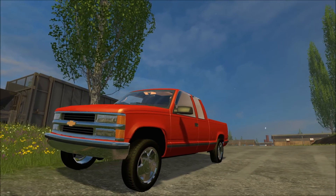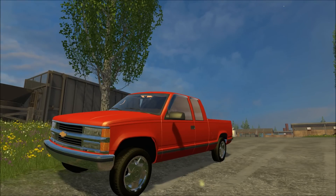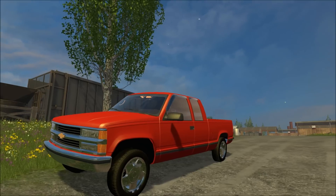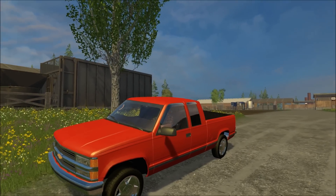I changed the stats for it, changed the suspension, changed the fuel, and I changed the engine and made this act like a real 250 horsepower truck.